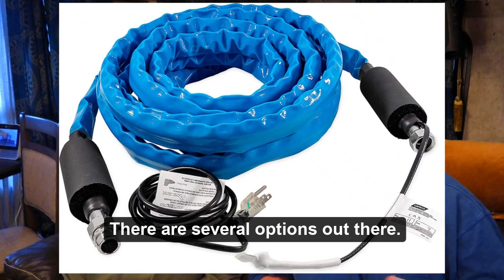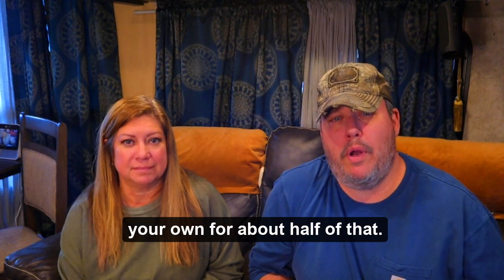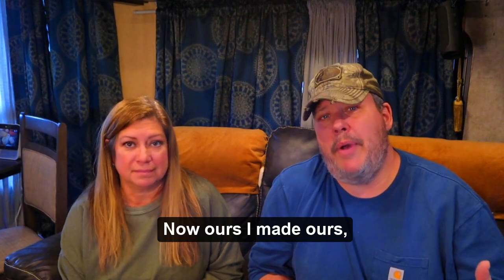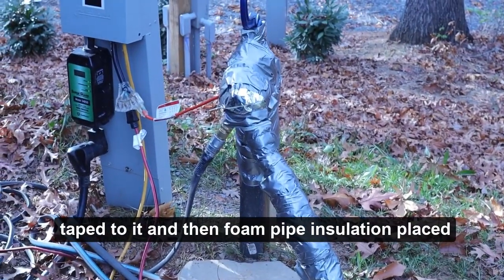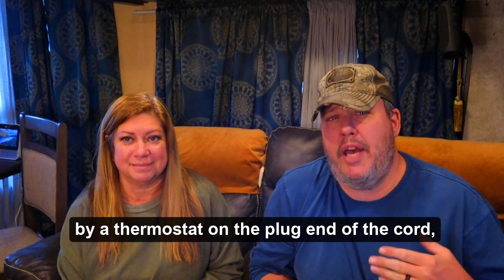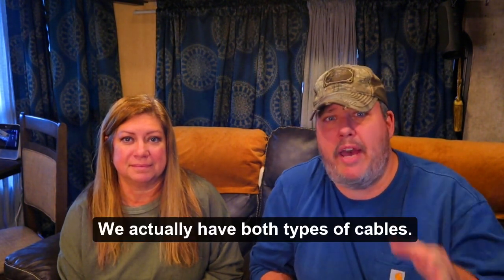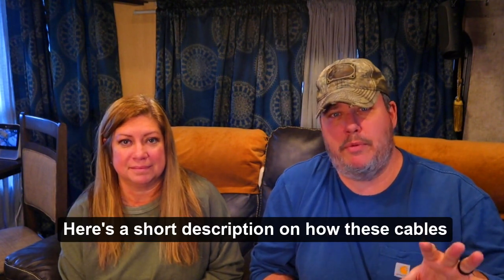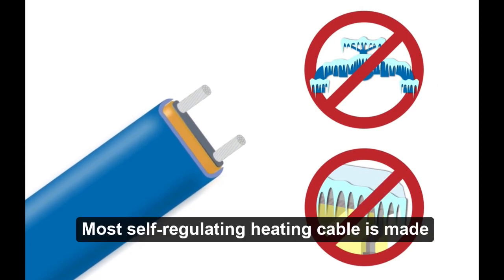There are several options out there. You can buy pre-made hoses for around 100 bucks or so, or you can DIY your own for about half of that. Ours is a 25-foot drinking water safe hose that has a self-regulating heat cable taped to it and then foam pipe insulation placed over that. So far it's worked quite well for us. You can also buy heat tapes controlled by a thermostat on the plug — when the temperature drops down it triggers the thermostat and turns the cable on. We actually have both types of cables.